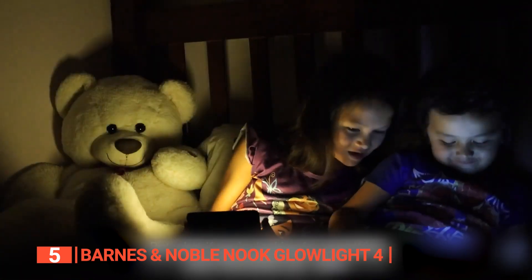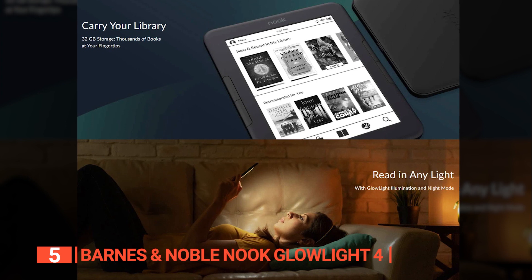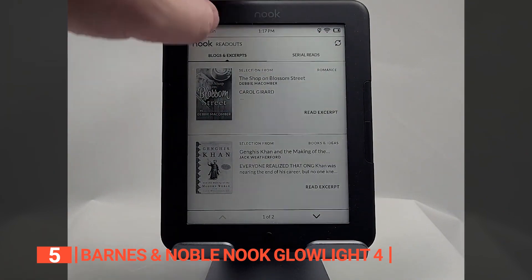Another advantage of the Nook Glowlight 4 is that its screen is less reflective than its competitors' screens. On top of all these amazing features, this e-reader has 32GB of internal storage, allowing you to bring your entire library or collection with you wherever you go.